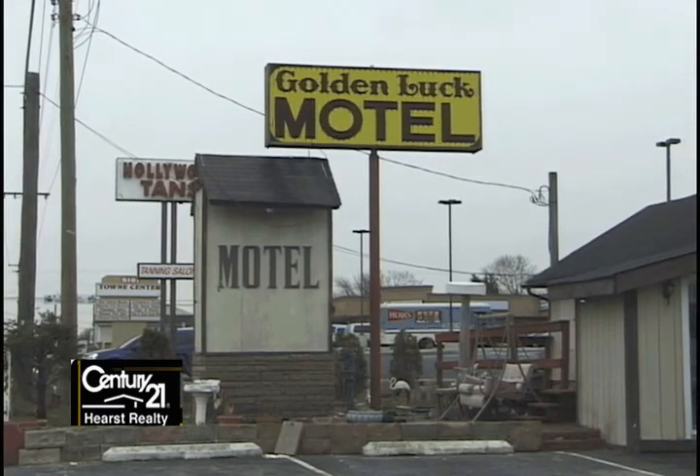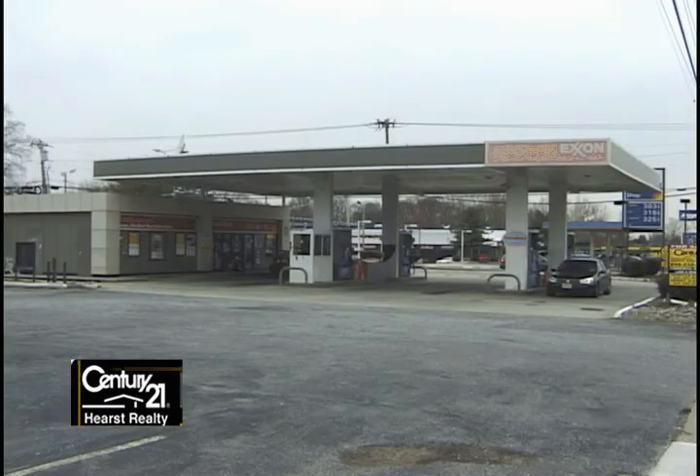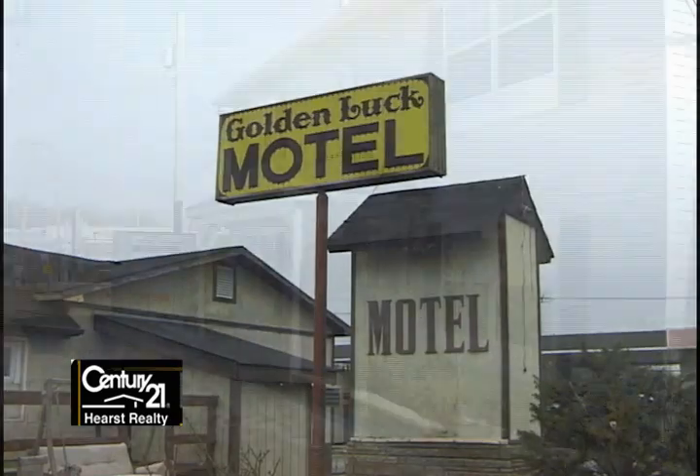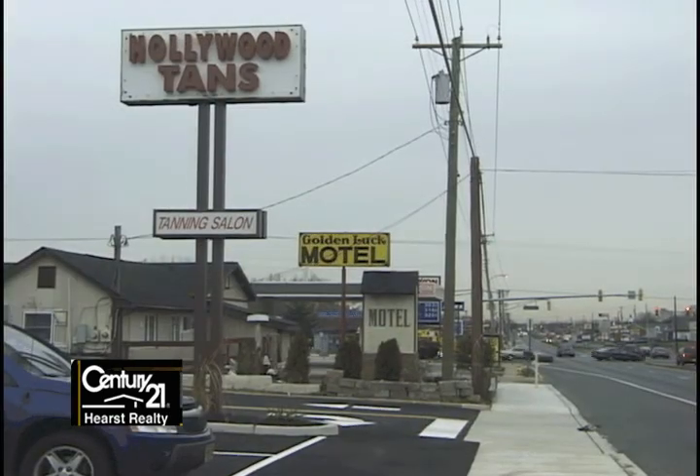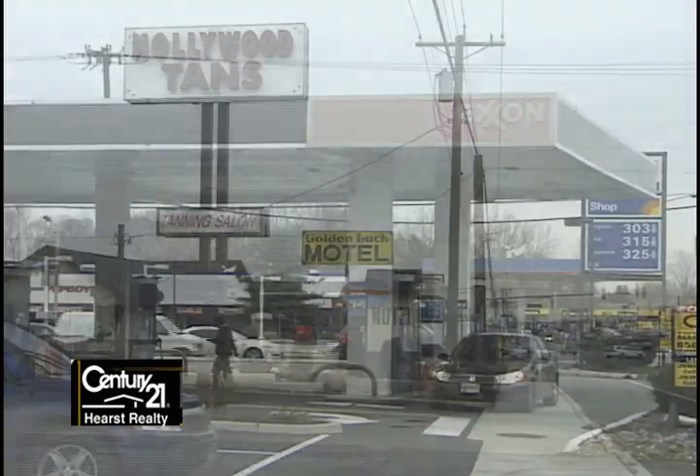Century 21 Hearst presents four commercial properties located in Turnersville, Gloucester County: a gas station, a motel, an office building, and a retail store. The properties are available separately or can be combined for one large development.